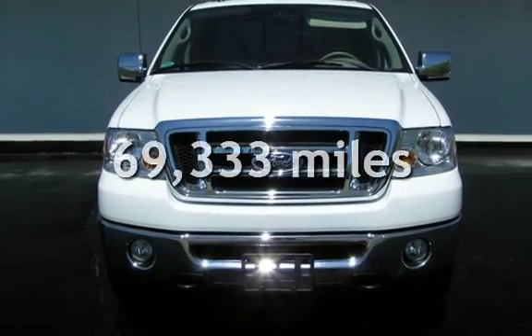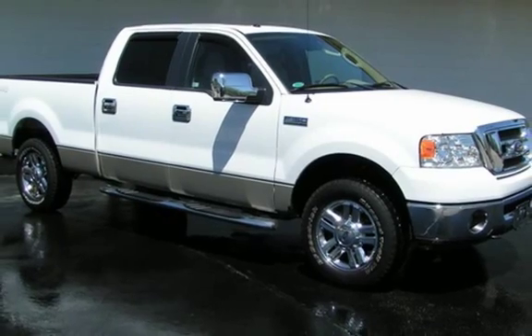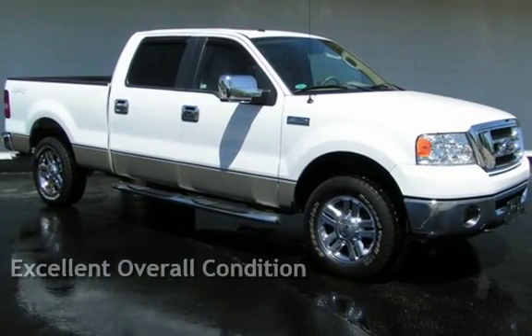This Ford has less than 70,000 miles on the odometer. This vehicle is in excellent overall condition.